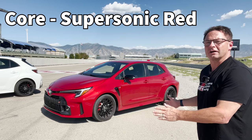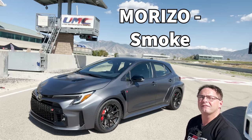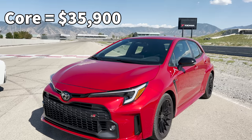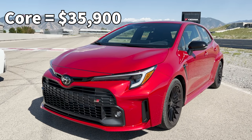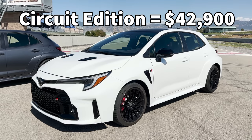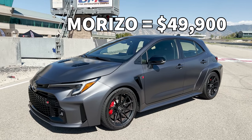Today's contestants: we've got Core in Supersonic Red, we've got the Windchill Pearl Circuit Edition, and my friend Morizo in new Smoke Color. Core Edition's going to be our bread and butter, and that one starts at $35,900. Add $7,000 — $42,900 for Circuit — and then $49,900 for Morizo.